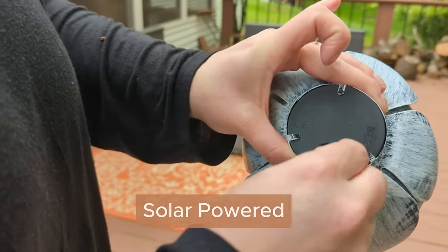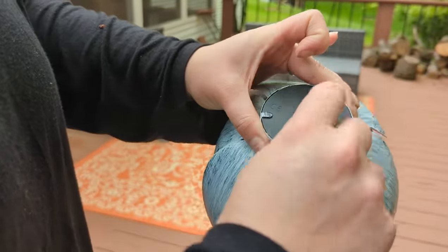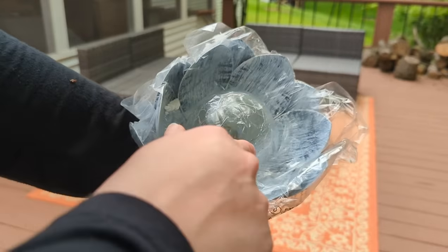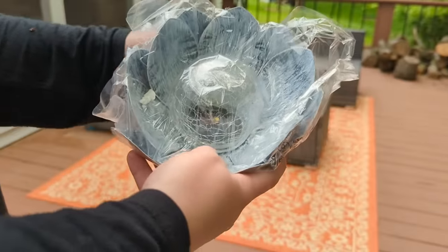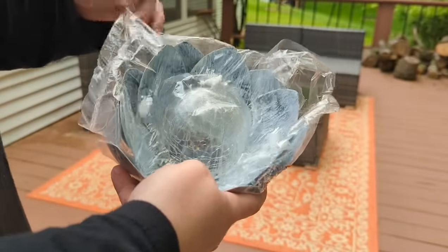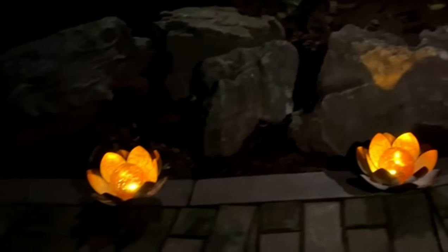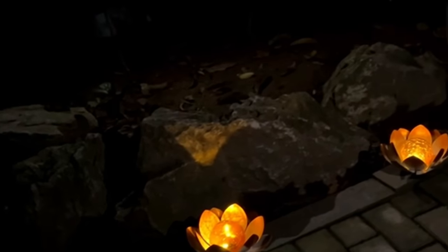Each light is solar powered and glows for a solid eight hours by night. These are 7.5 inches by 7.5 inches and 3.6 inches tall, so they fit everywhere. They also cast a ripple pattern on any adjacent surface. These lotus garden lights promise to light up your life — or at least your backyard.